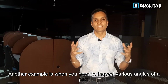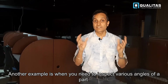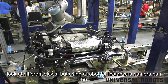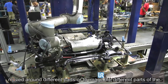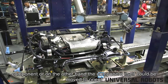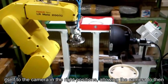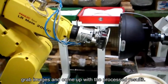Another example is when you need to inspect various angles of a part with a complex geometry. In this case you would have to use multiple cameras to look at different views, but using a robot, a camera can be moved around different parts of the component to image them — or the component itself can be moved to orient itself to the camera in the right positions, allowing the camera to grab images and produce the processed results.